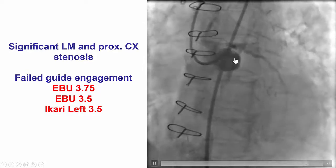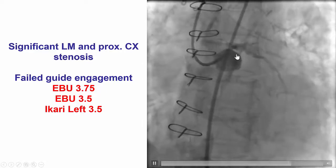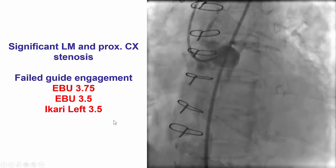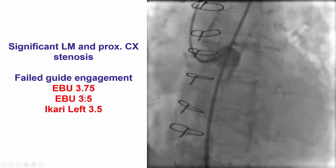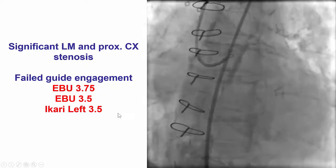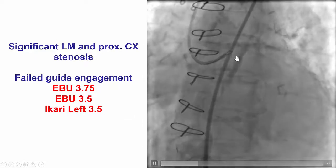However, what was extremely challenging was engaging the vessel. Although we were in the femoral axis, we tried to engage using several guide catheters, such as an EBU-3.75, an EBU-3.5, and an IKARI-LEFT-3.5, but we were unable to engage the vessel and advance a guide wire.